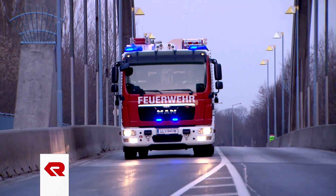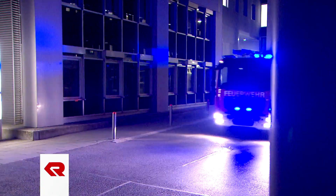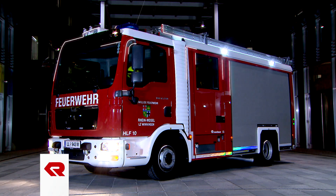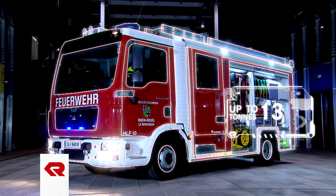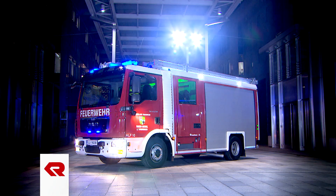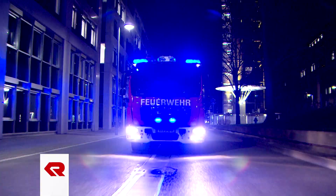What is true for the smaller models of the Compact Line is equally applicable to the somewhat larger vehicles of the series, up to 13 metric tons. With their special body concept, exemplary use of space, powerful scene illumination, and innovative firefighting equipment, these vehicles also set new global standards for performance and reliability in a municipal vehicle.